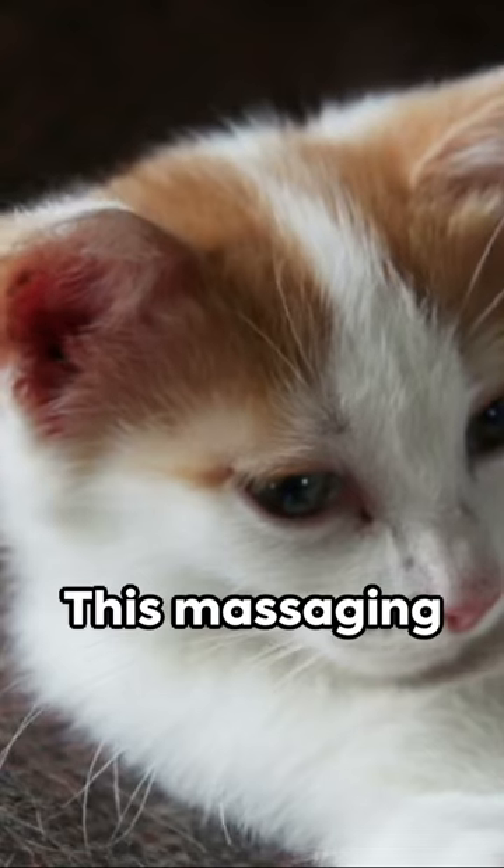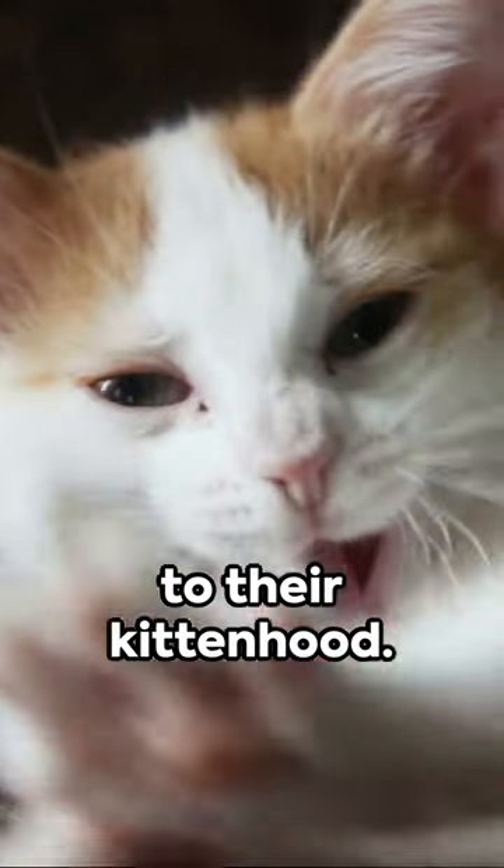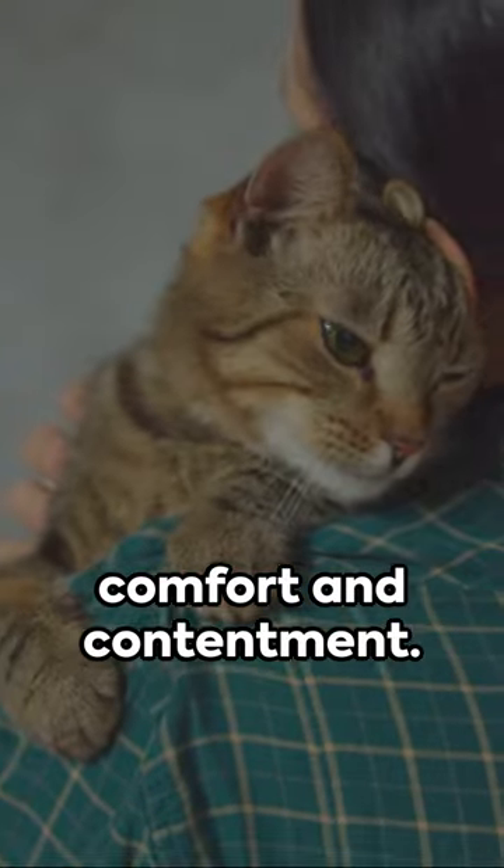Third, kneading. This massaging motion is a throwback to their kittenhood. It's a sign of comfort and contentment.